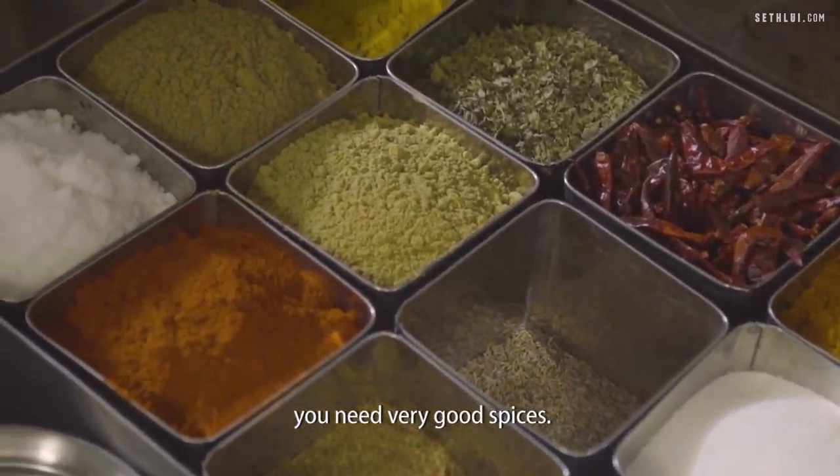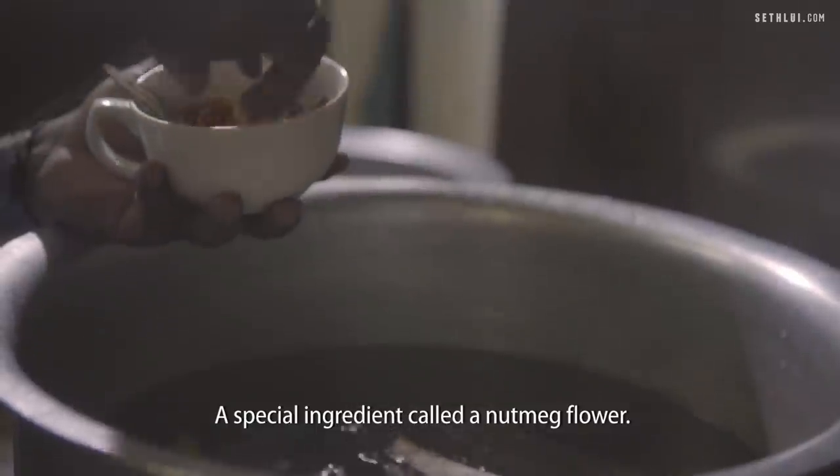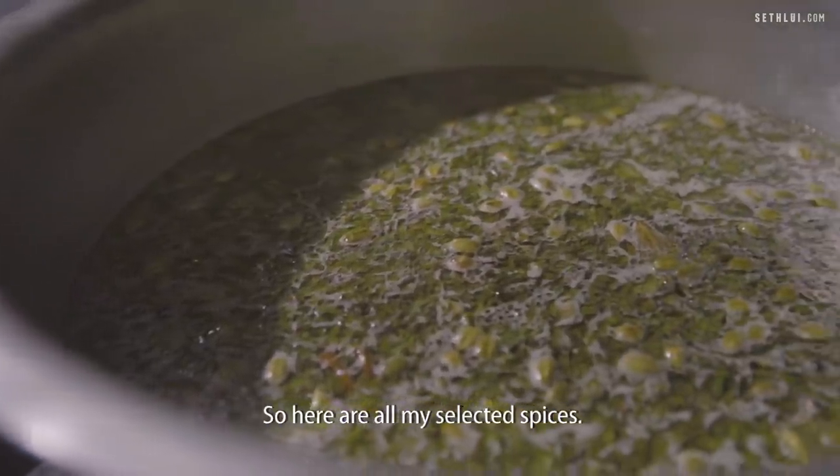To make a good biryani, you need very good spices: green cardamom, a special ingredient called nutmeg flower, saad jeera, ginger garlic paste, and coriander leaf from India. Here are all my selected spices.